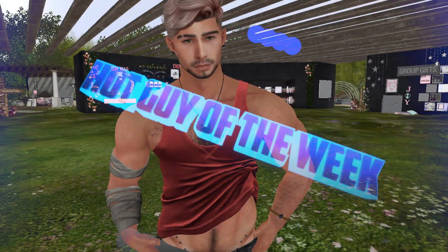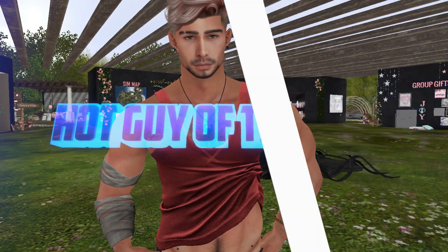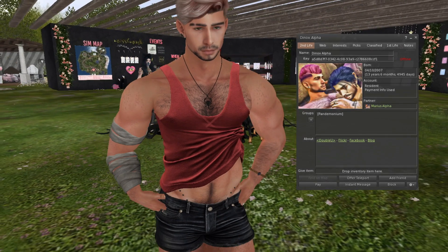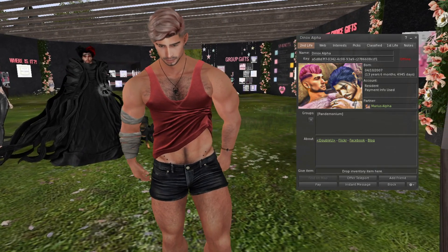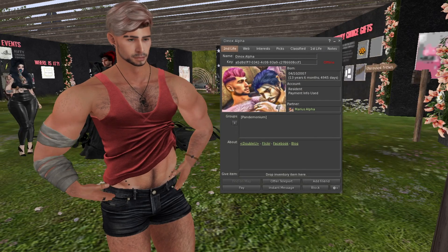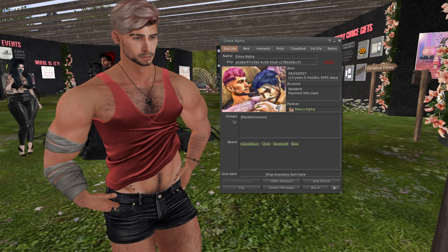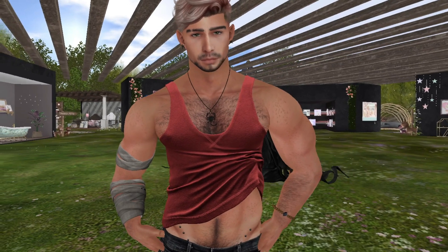Here's our hot guy of the week — his arms are a little short but it doesn't matter, he's the only guy around. Victor says he's gay and we can see that from a mile away. His name is Dinox Alpha. Gay guys are the hottest guys, they care how they look!